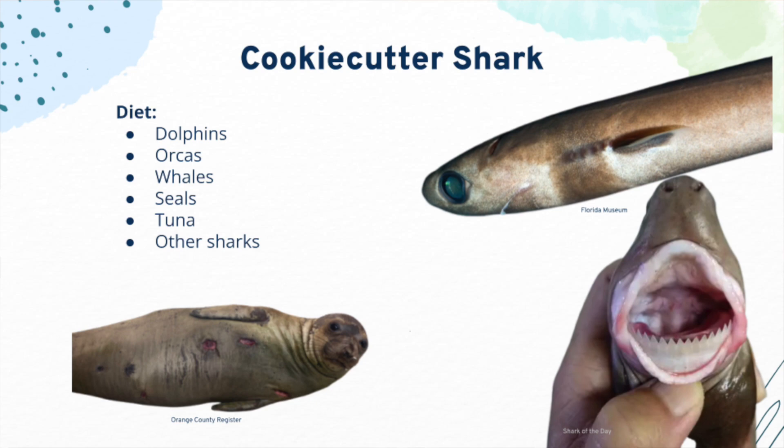The cookie cutter shark feeds off several different animals such as dolphins, orcas, whales, seals, tuna, and other sharks. Because they are parasitic, they do not eat the whole animal, but instead bite chunks out of them. Their bites are rounded like a cookie, giving them their name of cookie cutter sharks.